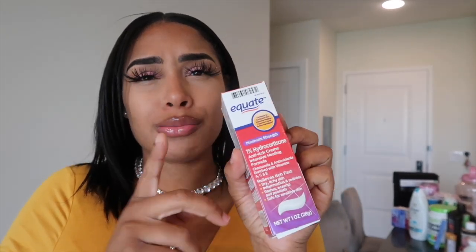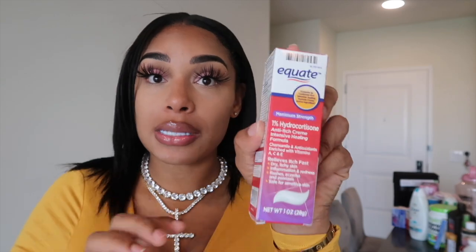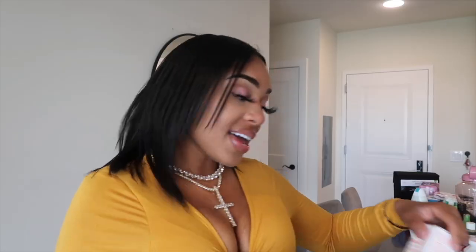Then I have hydrocortisone cream — this is the Equate brand. I saw it, it was cheap, and plus I have Cortisone 10 already. This is also an anti-itch cream, it's maximum strength. I don't even know which one works the best, but I hear a lot of people get itchy in their faja, so I'm definitely going to be trying some type of anti-itch something.